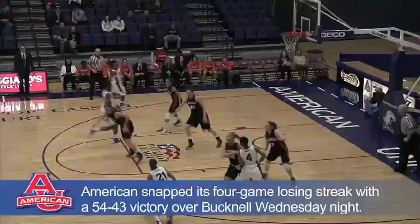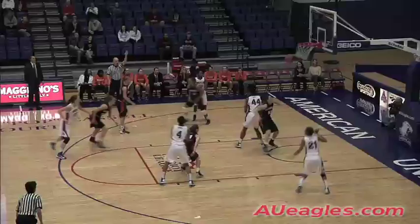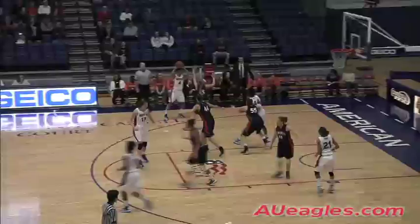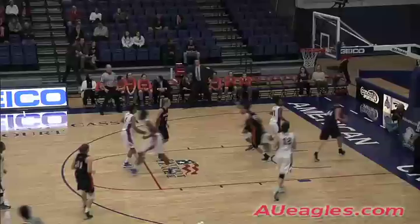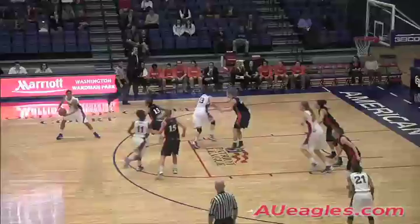Jaleesa George pushes it up, kicking it out, Dobbs to Zimmerman — Aaron Zimmerman hits the three. First three shots in a man-to-man defense like this, not a lot of size on Bucknell where American could attack easily. Backing it down, off-balance hook shot by Stephanie Anya — 5-0 Eagles.